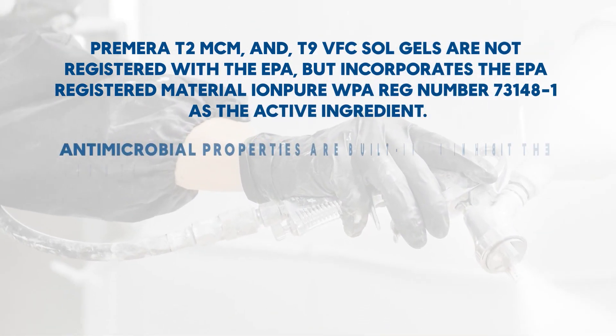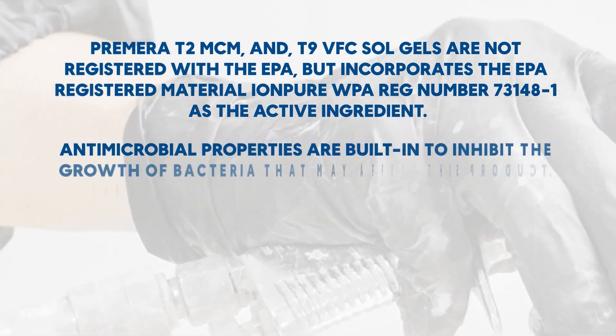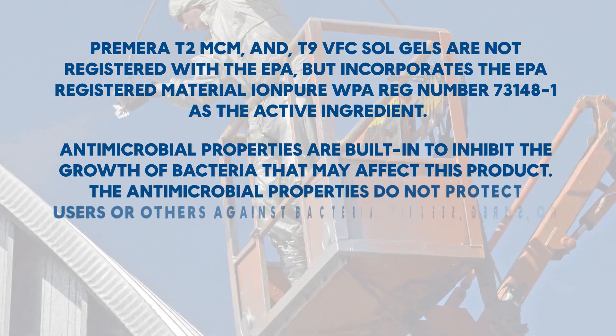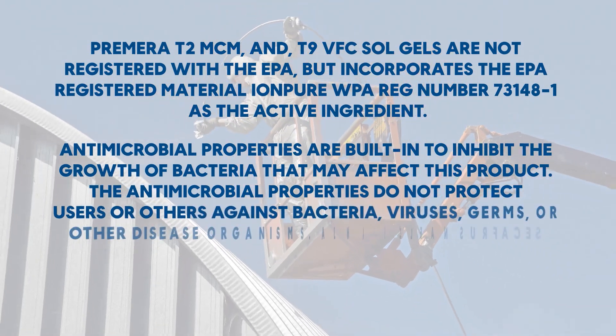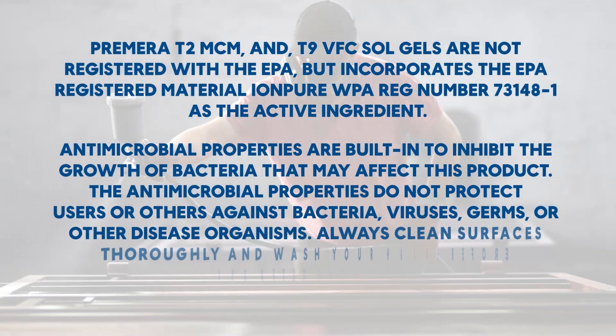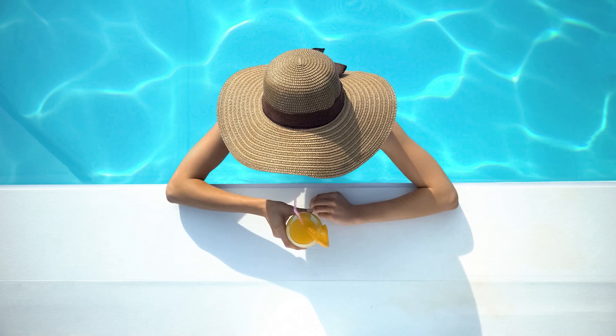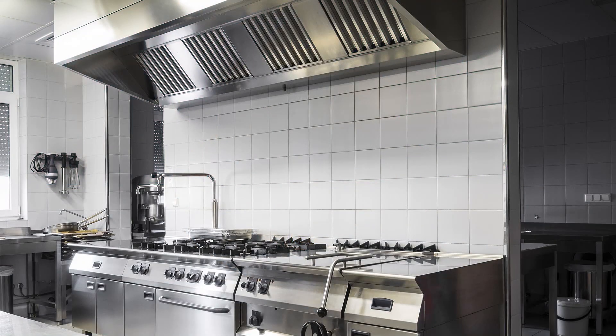Antimicrobial properties are built in to inhibit the growth of bacteria that may affect this product. The antimicrobial properties do not protect users or others against bacteria, viruses, germs, or other disease organisms. Always clean surfaces thoroughly and wash your hands before and after each use.